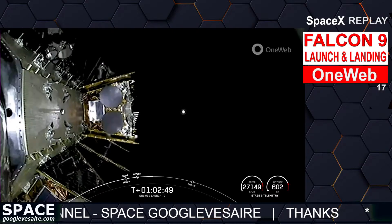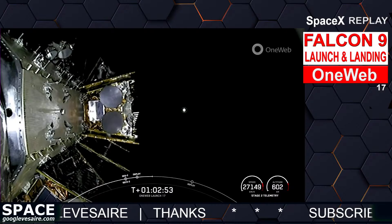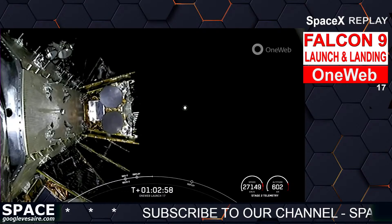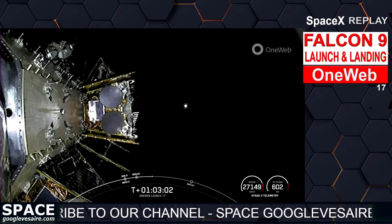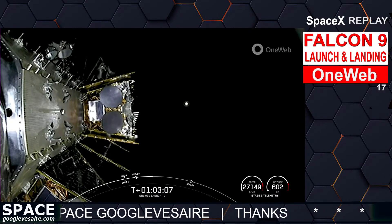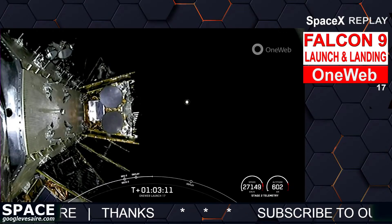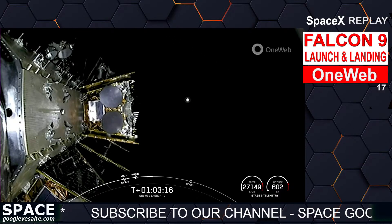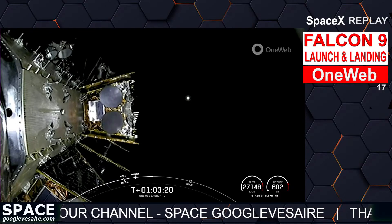Bravo-8 separation confirmed. Looks like we did actually have coverage of OneWeb satellites B4 and B8 deployments. That leaves just one more set of satellites to be deployed in this sequence. So far, we have successfully deployed 12 out of the 14 OneWeb satellites currently planned for this deployment sequence, with about another minute before we deploy that last pair.